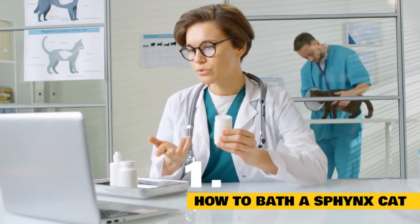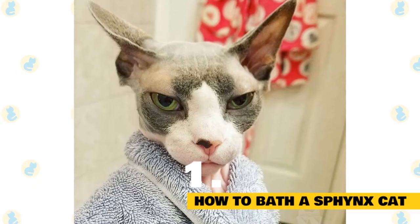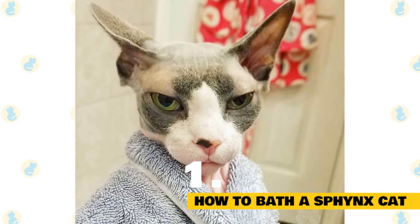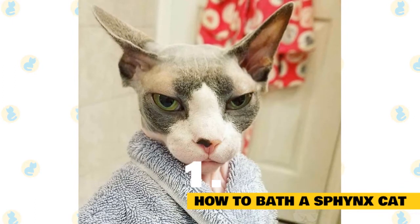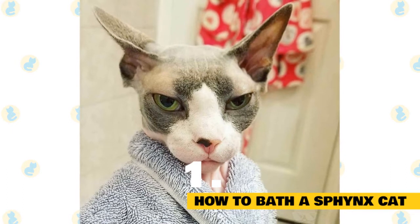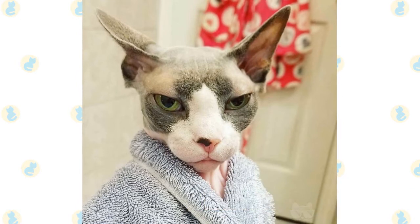You can also reach out to your vet for more specific recommendations. When bathing your hairless cat, double check that you've washed out all of the shampoo, as any leftover shampoo residue could end up bothering their delicate skin later when it dries. You should also pat your cat completely dry immediately after their bath. You don't want them getting cold from any leftover moisture.